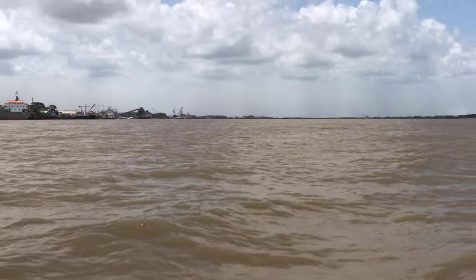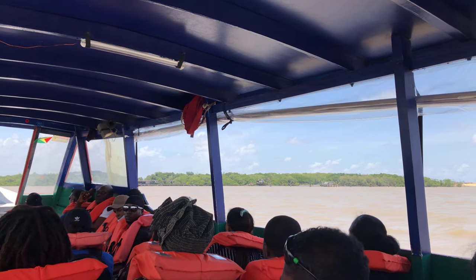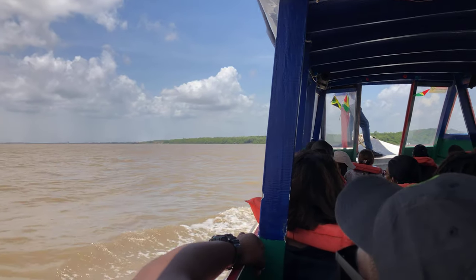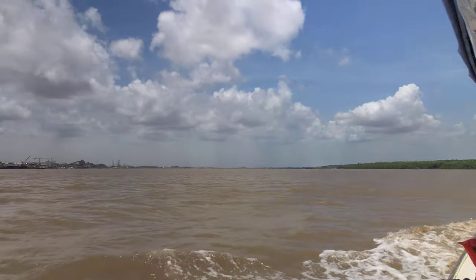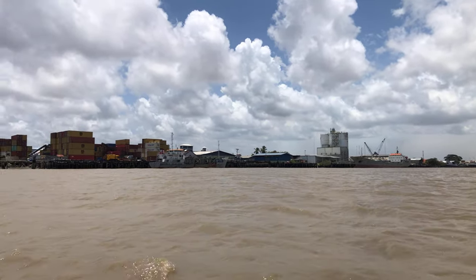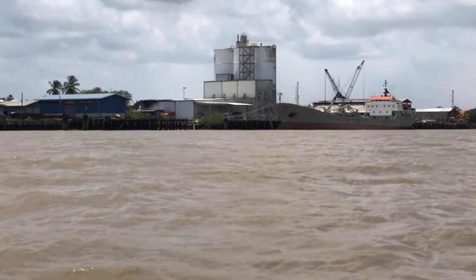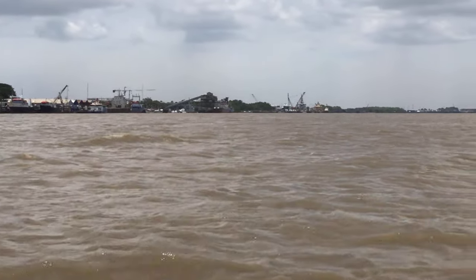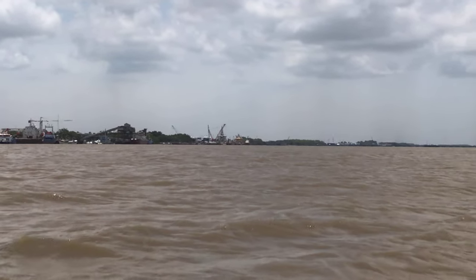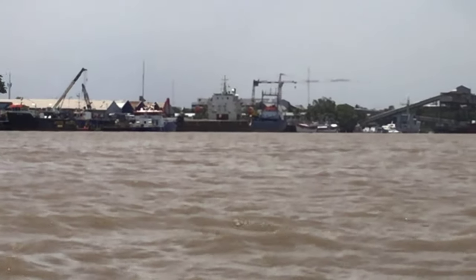We're crossing to the other side. On the west bank, there's a port with a boat dock. What I'm showing you here is that the zoning along the bank of the Demerara River is all industrial — it's all an industrial zone.